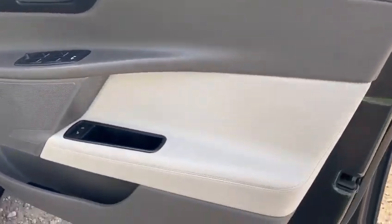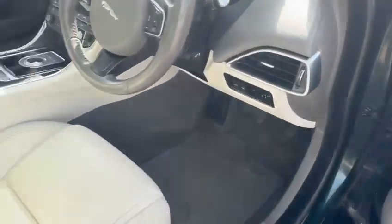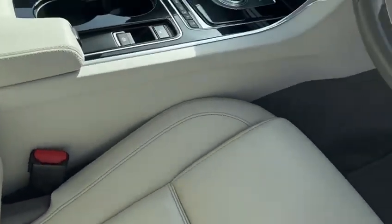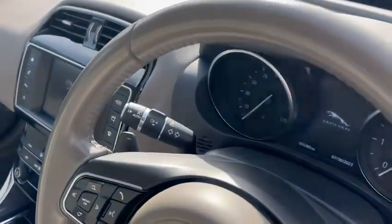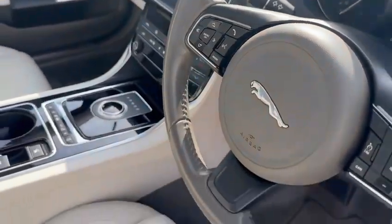Internally, there's nothing significant to report. There are no chunks out of the leather or plastic, everything looks as it should. There's no excessive wear on the seat base or bolster, and no excessive wear on the buttons. Full specification is listed in the text of the advert.